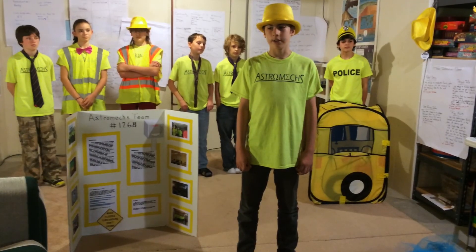After all the information research that I just stated, we finally decided on our problem and solution. Here is our skit.